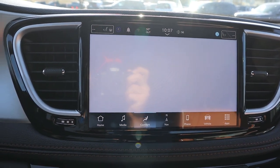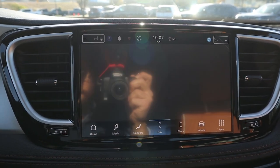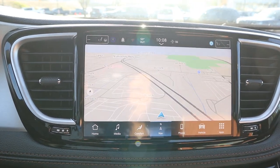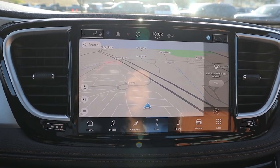As for the infotainment system, it does have a plastic cover on it so it's kind of getting in the way. Notice we've got heated and ventilated seats as well as a heated steering wheel. Overall response time with the screen is pretty good, though it does take a second for some pages to load up — just be aware of that.